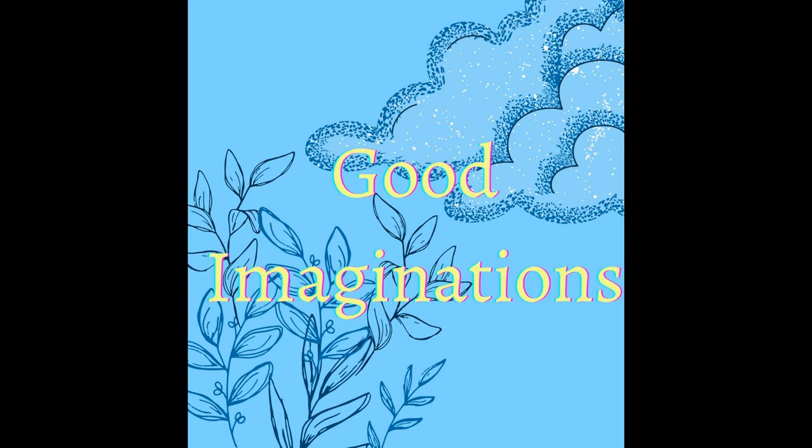One. Two. Three. Very good. Now shut your eyes, and let's drift off to the sight of tonight's adventure.